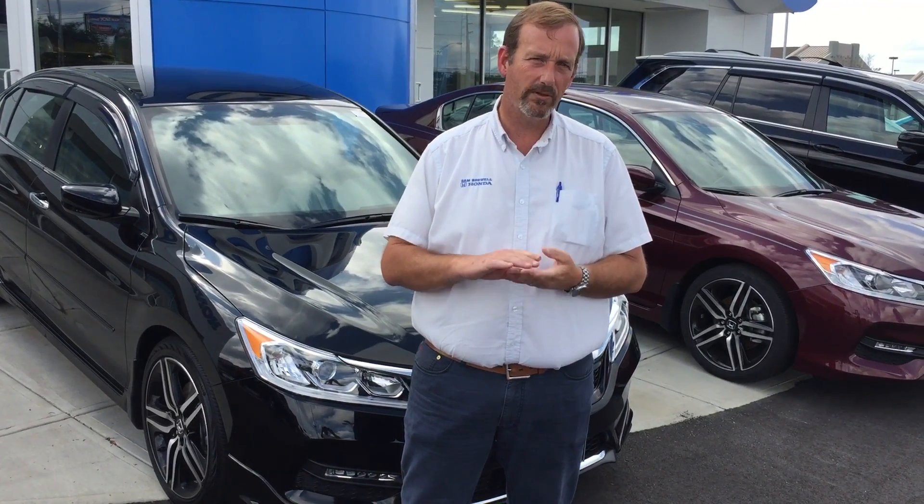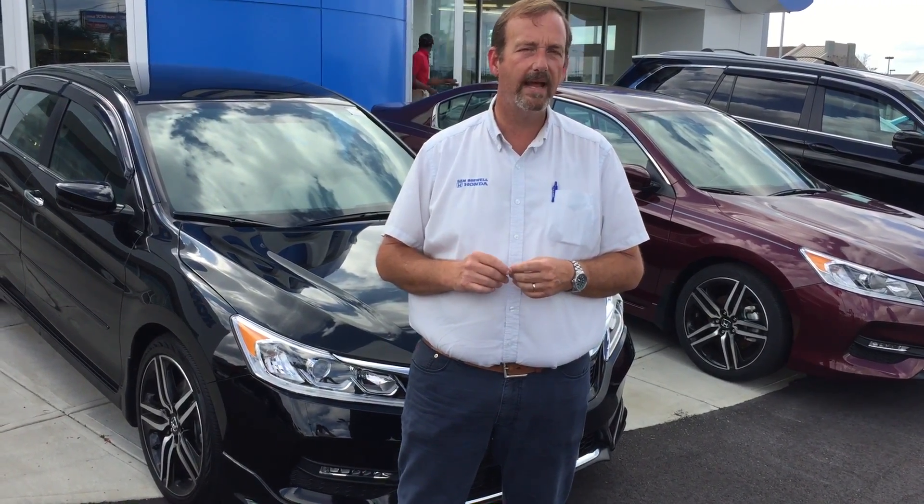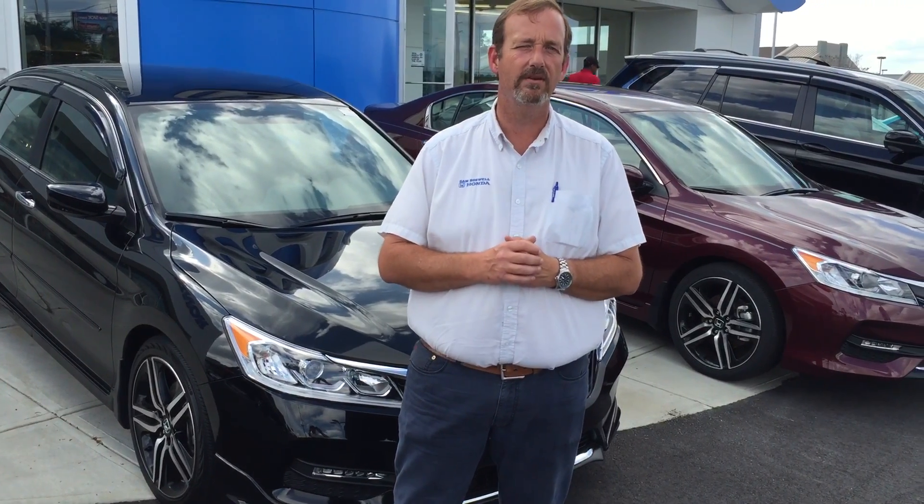Please feel free to give me a call at area code 334-347-1288, and I do look forward to talking to you very soon. Have a blessed day.